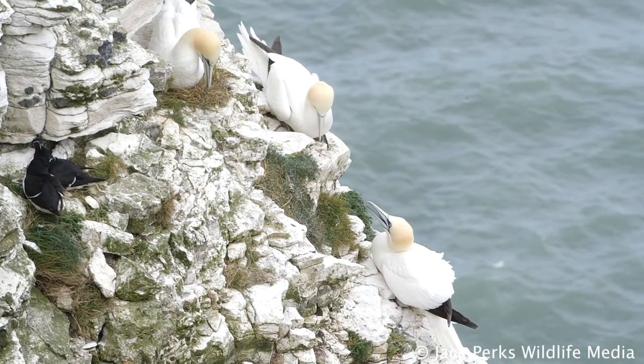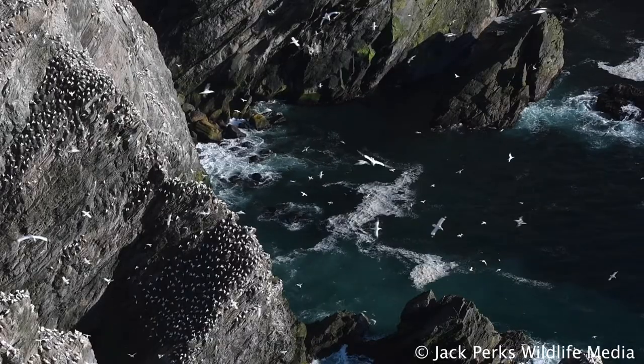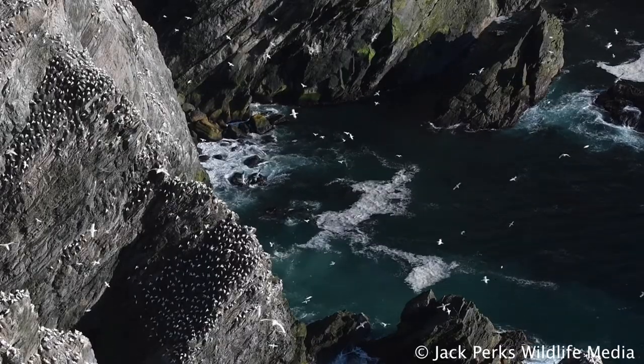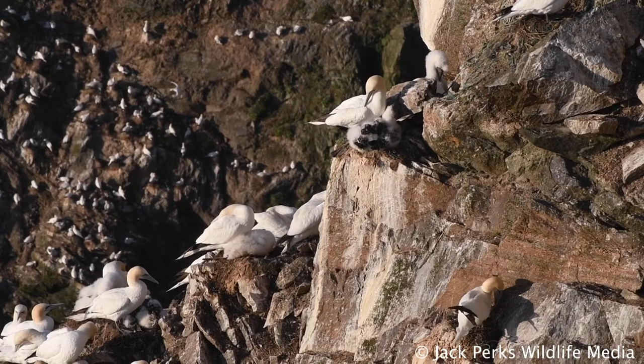It's found across the coastlines of Europe and the eastern United States, mostly staying out to sea but coming in close to shore when it's stormy or during the breeding season, which is from January to August.